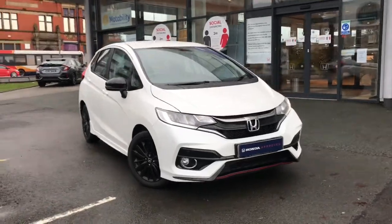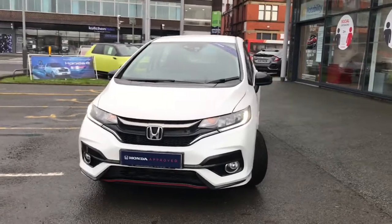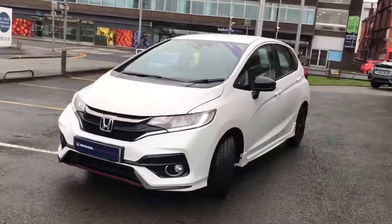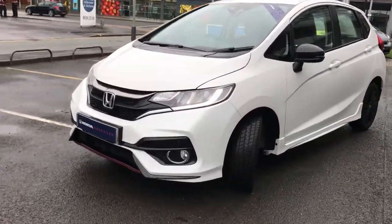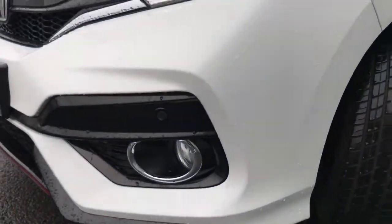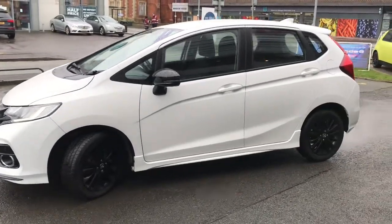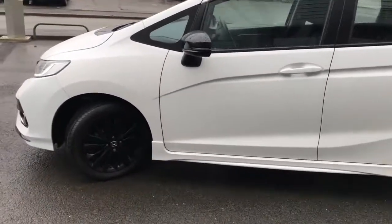Hi and welcome to Stockport Honda. I'm going to give you a quick tour of this 2019 Honda Jazz Sport. It's finished in the lovely white orchid, comes with LED daytime running lights, front parking sensors. It's a very sporty alternative to the standard Jazz.